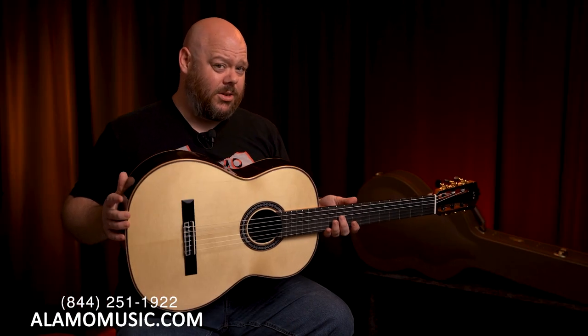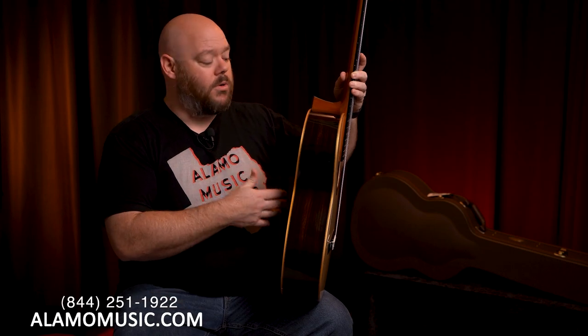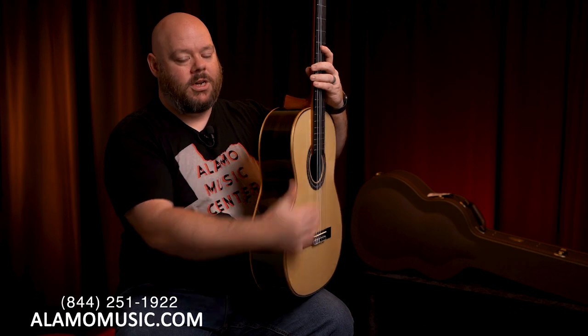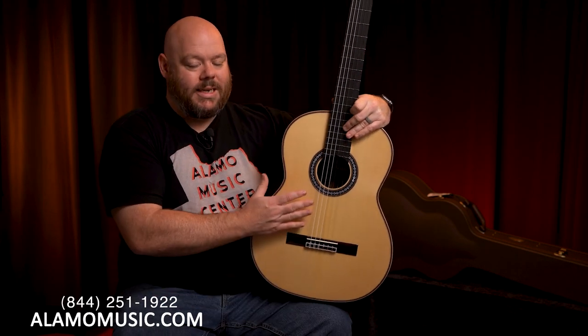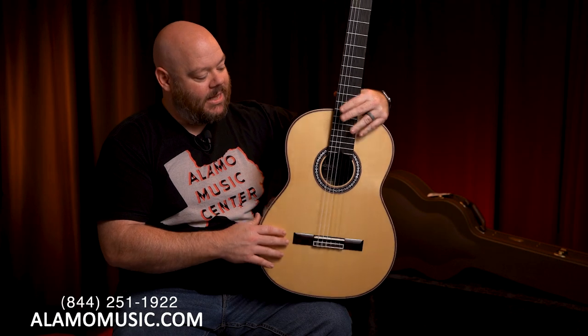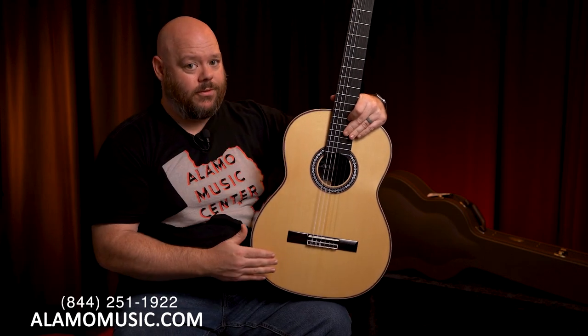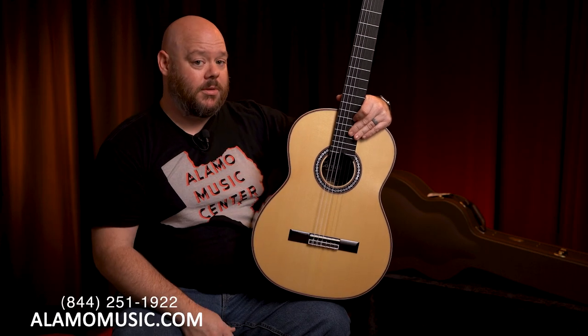What's going on under the hood — under the top — is really interesting, as is the neck. The thing you can see here is the elevated fingerboard. On a classical guitar, this is really important. Most true classical guitars do not have a cutaway. So if you're trying to reach the upper register, you need something working in your favor from an angle standpoint. The elevated fingerboard changes the angle of the neck in relation to the top, making it easier to reach above the 12th fret where the neck joins the body.